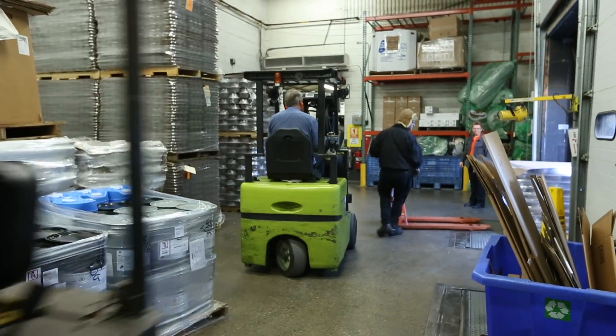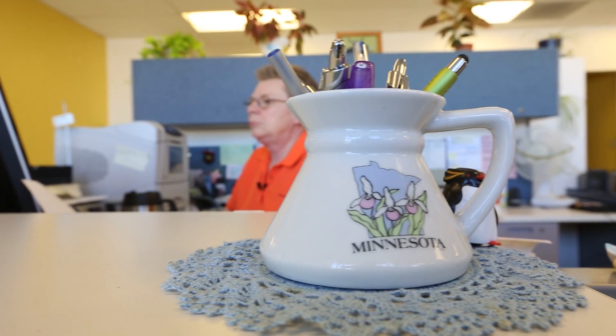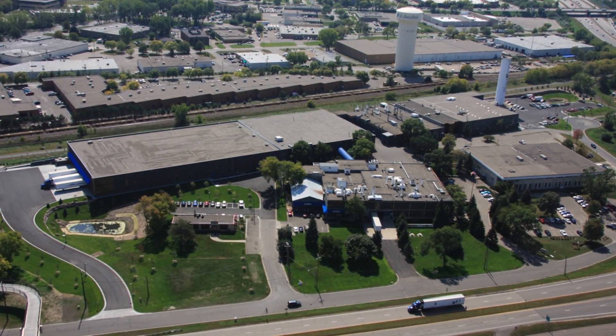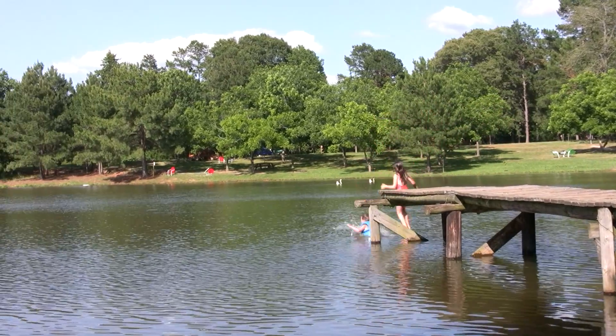Nordic Ware is a family-owned Minneapolis-based manufacturer of kitchenware that chooses to report optional P2 information to the community through TRI. We're in the middle of a residential area, in an area where we've got lakes nearby. We're very conscious of the fact that we need to be responsible for the type of manufacturing we do here.